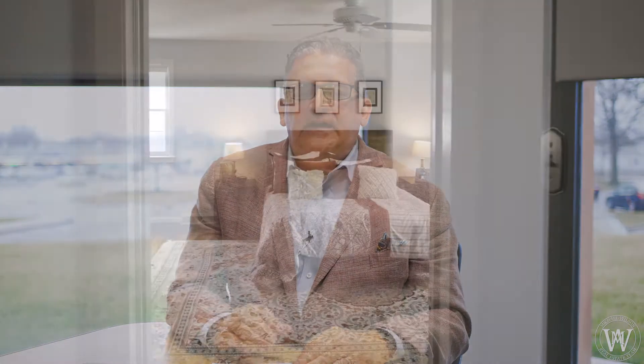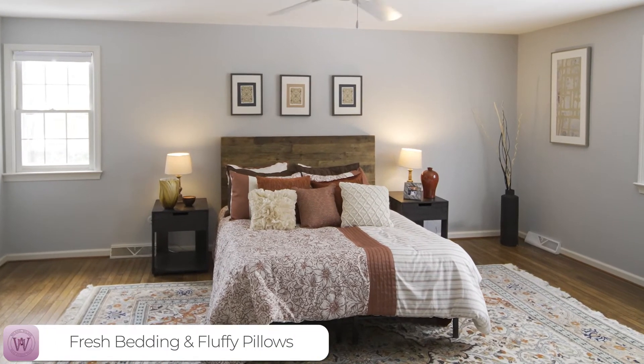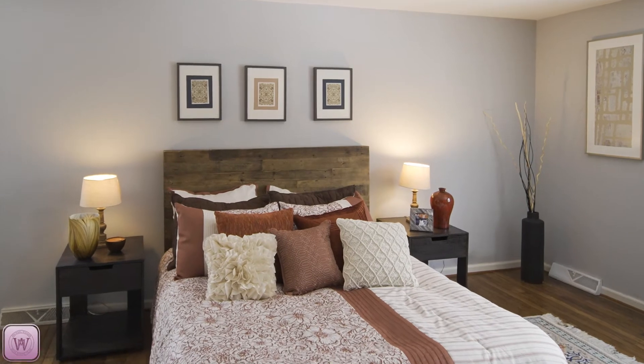The other thing that is really important is fresh bedding and fluffy pillows. If your pillows on your beds have been there for a long time, they're flat, they're not looking very good — a good investment is to go out and get those new fluffy pillows, throw pillows, make it look really, really nice. Throw pillows on couches are really important that they be new, fluffy, and clean.